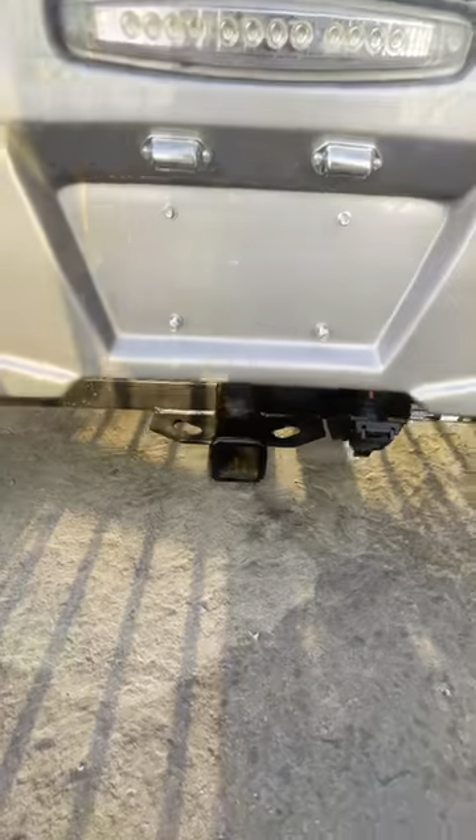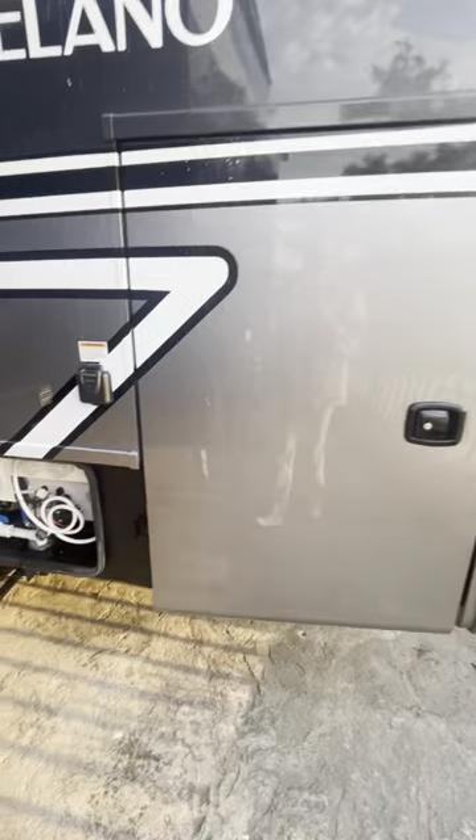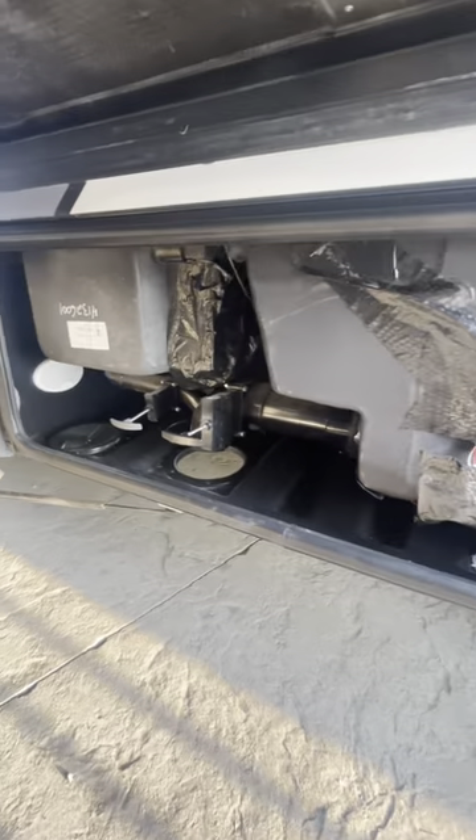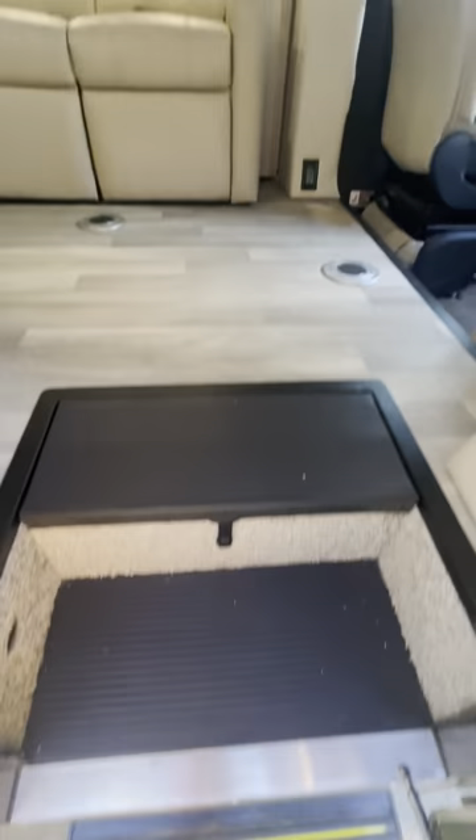In the back you'll have your backup camera and you can tow up to 5,000 pounds behind the Delano. Moving over to the opposing side you'll see the other side of your pass-through storage, your docking station, 30 amp hookup, and here are your enclosed black and gray tank valves.